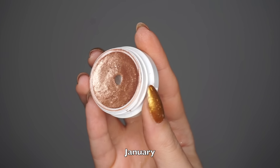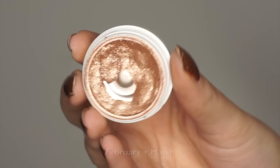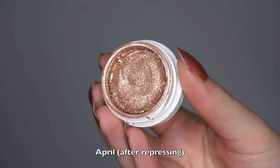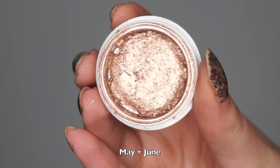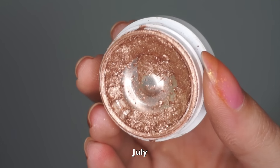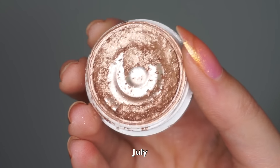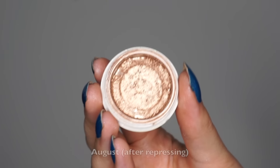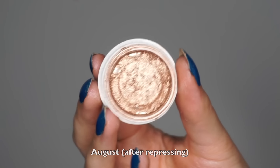Next is my Colourpop Super Shock Shadow in Amaze — a beautiful wearable neutral shade. I'm trying to finish all my Super Shock shadows this year; I have this one and one more left. Similar to the Glam Shop shadow, it already had pan at the beginning of the year. Some months I haven't used it at all, other months up to 10 or 11 times. I decided to repress this one too, and since then I've used it eight times.